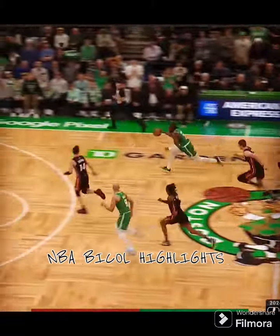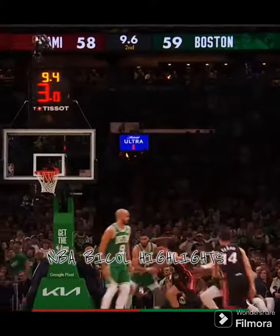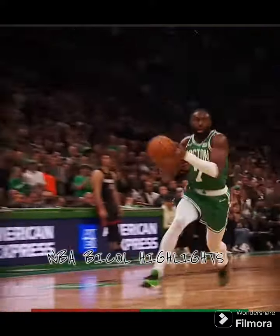And it's Brown with a steal! Brown on the right, Brown lays it in! It is 11-3, Jaylen Brown run.